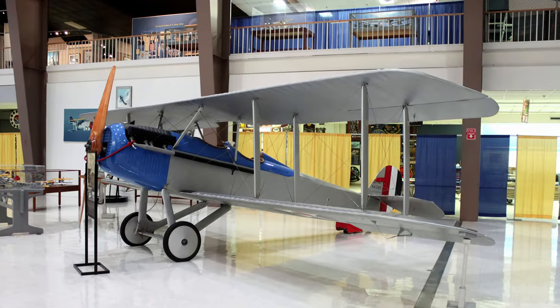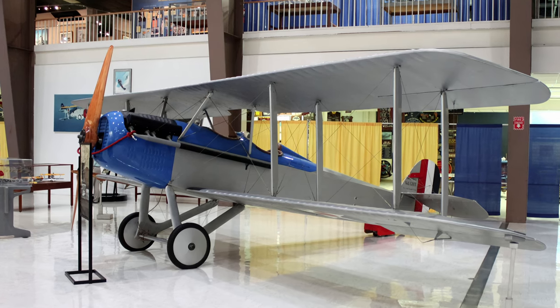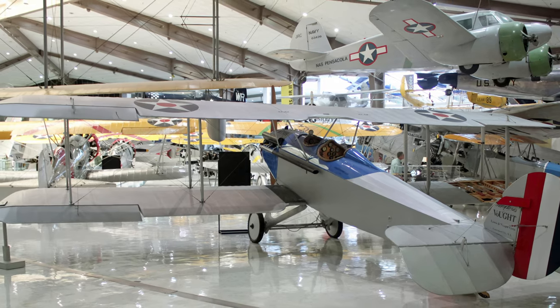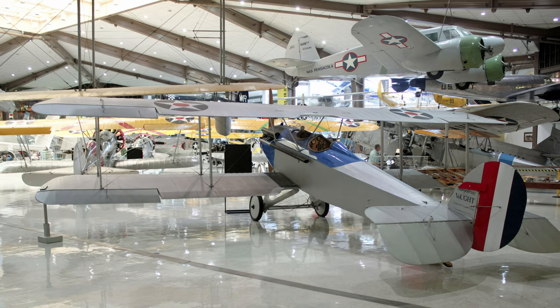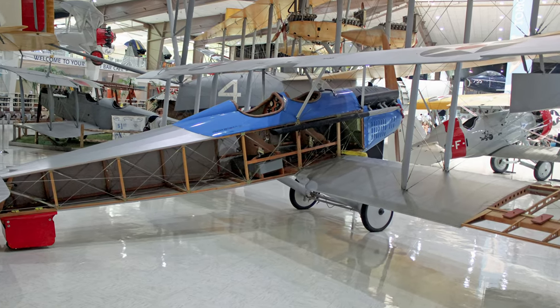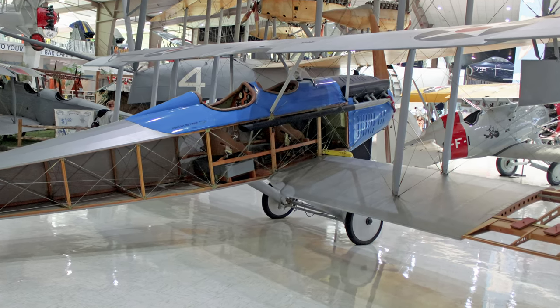The VE-7 Bluebird was a two-seat biplane fighter armed with one .30 caliber machine gun that fired through the spinning propellers. Its top speed was 106 miles per hour with a range of 290 miles. Bluebirds equipped the Navy's first two fighter squadrons while serving from 1920 to 1928.